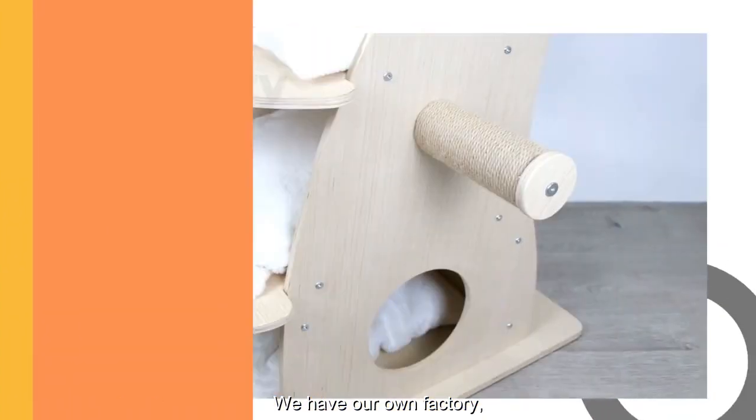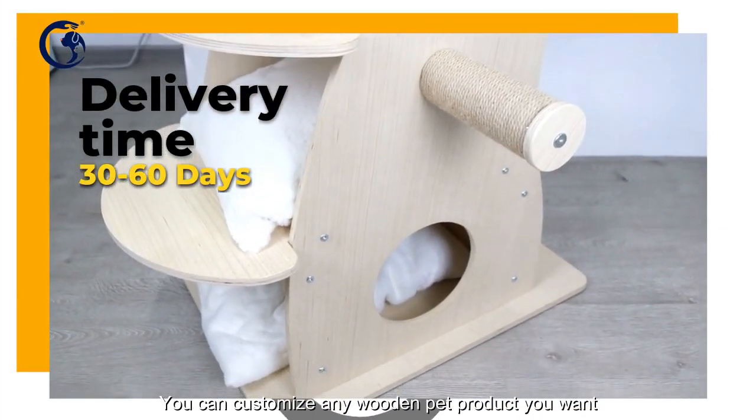We have our own factory. You can customize any wooden pet product you want.